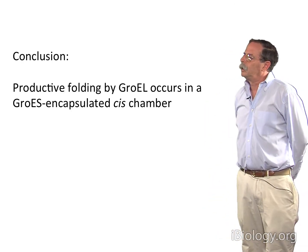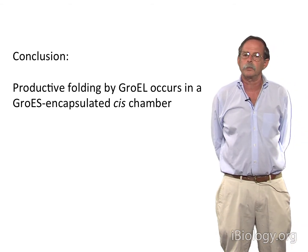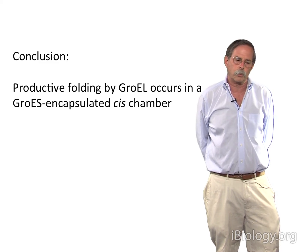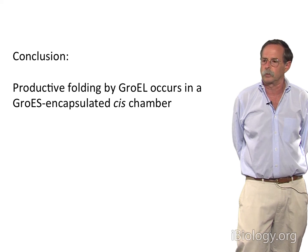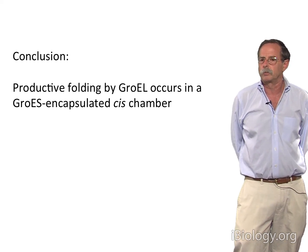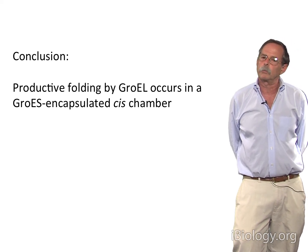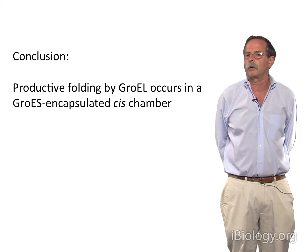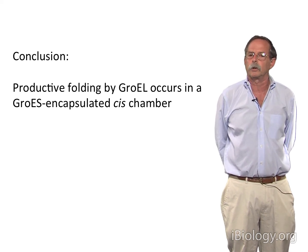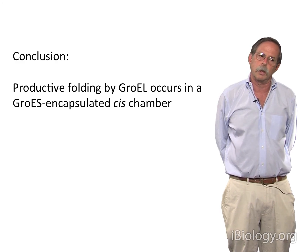The conclusion is that productive folding by GroEL occurs in a GroES-encapsulated cis folding chamber. The characteristics of this chamber are very hydrophilic — quite electrostatic, with a slight excess of negative charge — presenting a no-stick surface that allows the polypeptide chain to pursue its way down the energy landscape to the native state without interference, almost as if at infinite dilution. The walls of GroEL carry no steric information; rather, they provide an encapsulated chamber where aggregation of multiple molecules cannot occur, and the isolated polypeptide chain has time to explore different conformations and ultimately reach the native conformation at the energetic minimum.